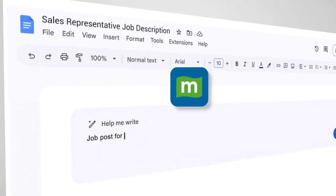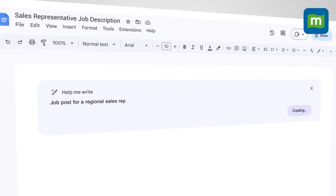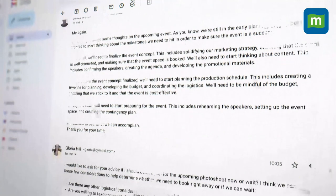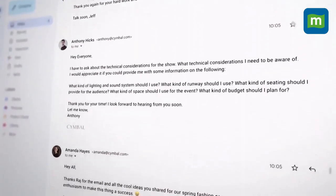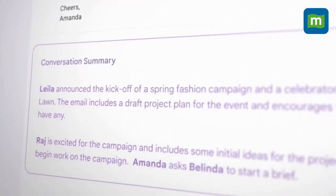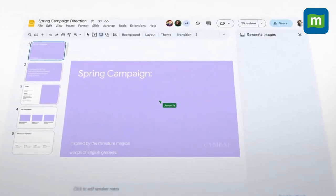Imagine you open a Google Doc to write your CV and Google automatically types it for you. Or that you have a long email thread that you don't want to read but just want the summary of, and Google just hands the summary to you on a platter. Or that you have some pointers about a topic and Google just builds a presentation for you based on the pointers, all within seconds.